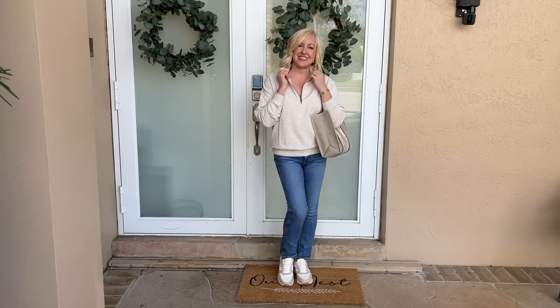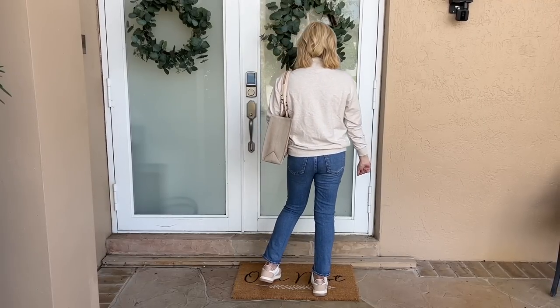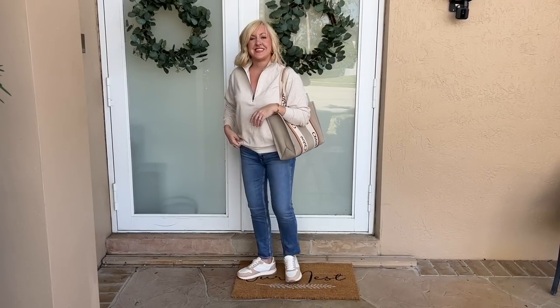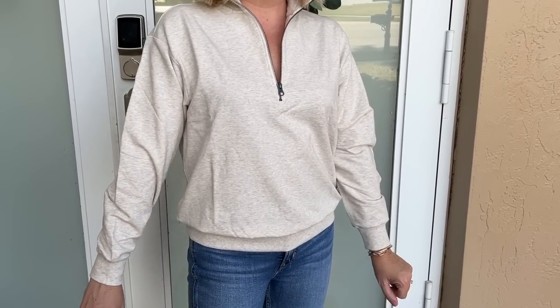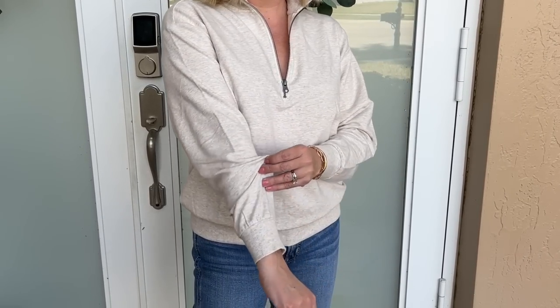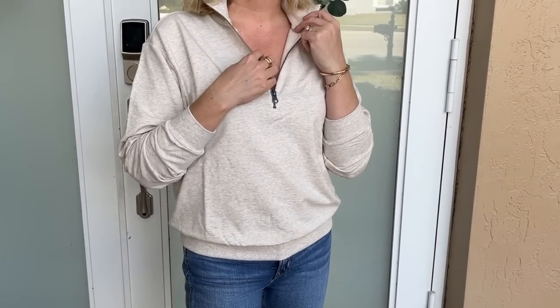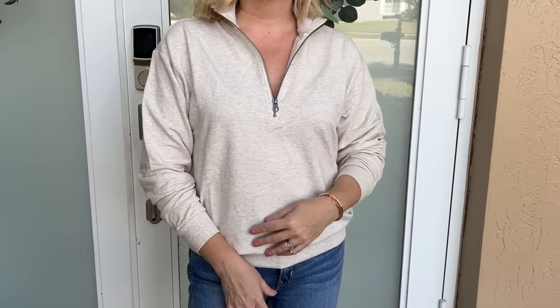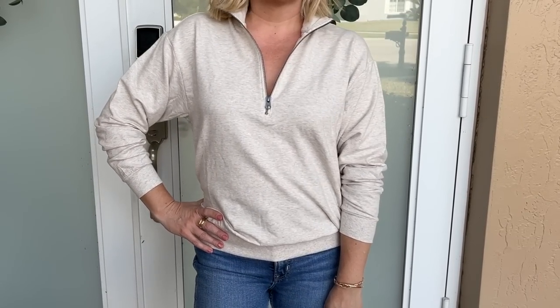I also wanted to give you another option for the zip sweatshirt look. This other one I just got in from Amazon, and I think it's such a great find. It gives a very similar vibe to the Spiritual Gangster, but it's available in over six different color options and is under $20. You're not going to get that Barefoot Dreams-like luxury feel in the fabric, but it's still soft, cozy, comfortable, and great for a very casual, comfortable, practical everyday look.